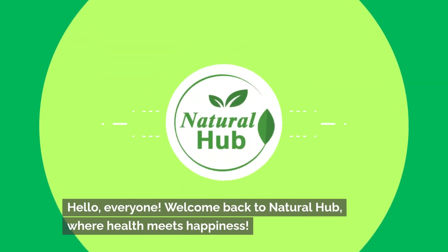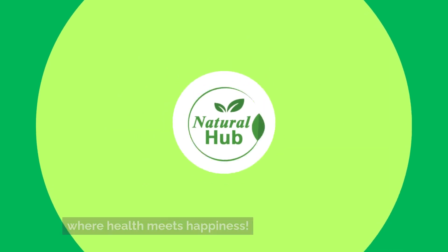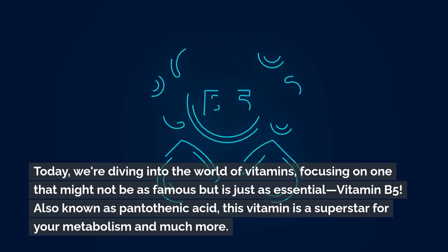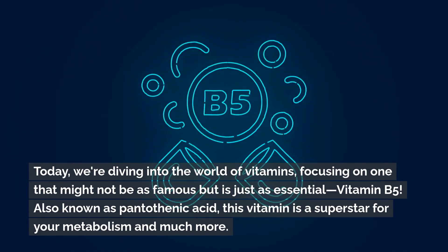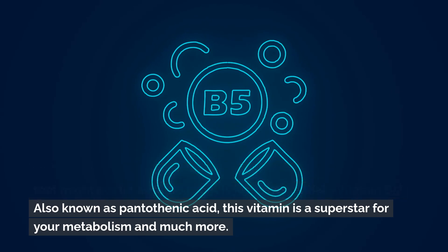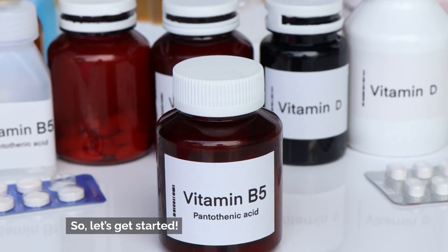Hello, everyone. Welcome back to Natural Hub, where health meets happiness. Today, we're diving into the world of vitamins, focusing on one that might not be as famous, but is just as essential: vitamin B5. Also known as pantothenic acid, this vitamin is a superstar for your metabolism and much more. So let's get started.